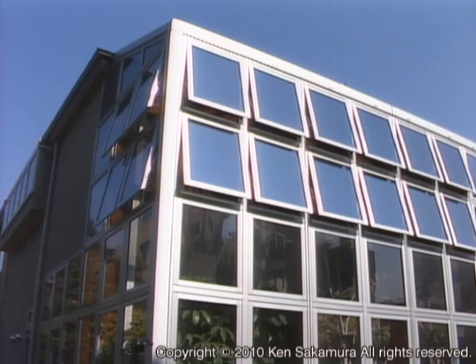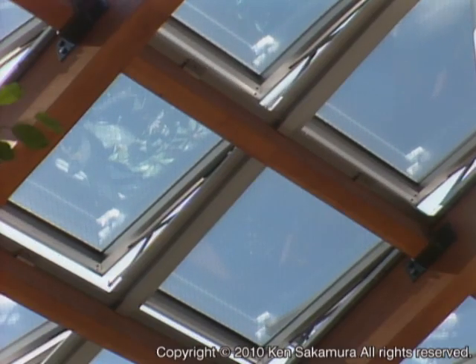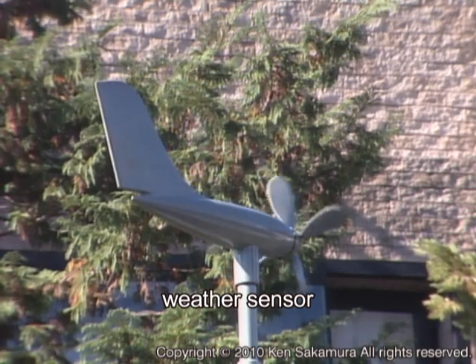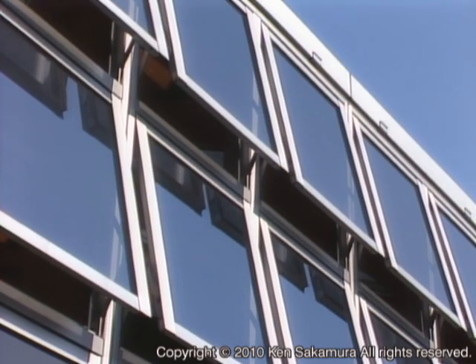To let fresh air inside, windows are automatically opened when there is a good breeze outside and closed otherwise. A weather sensor helps manage the opening of windows. When you go out, all doors and windows are locked automatically once you push the leaving-the-house button.